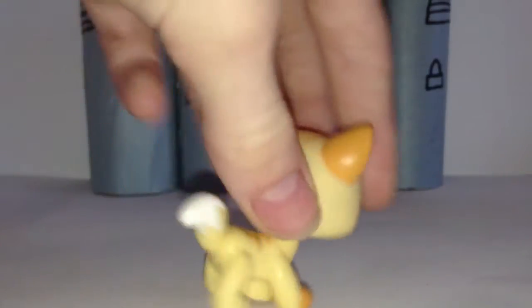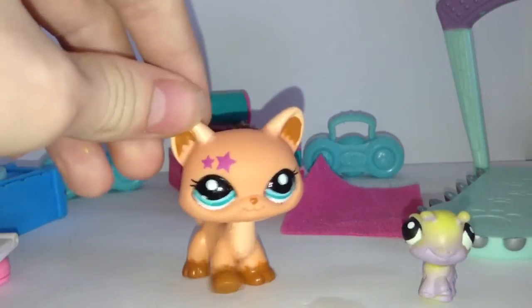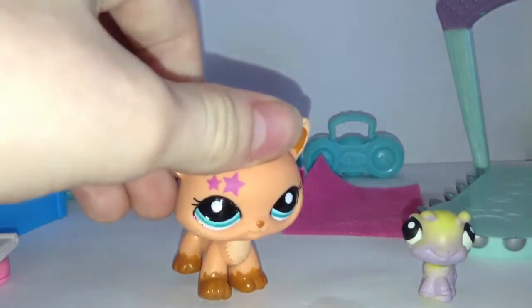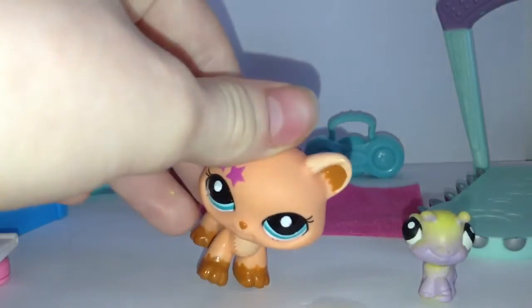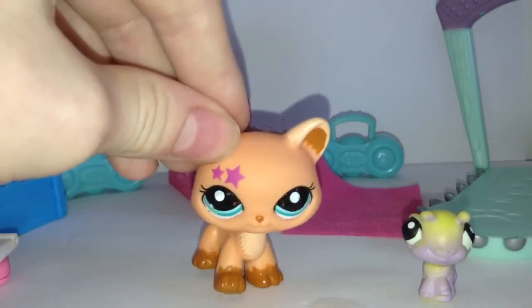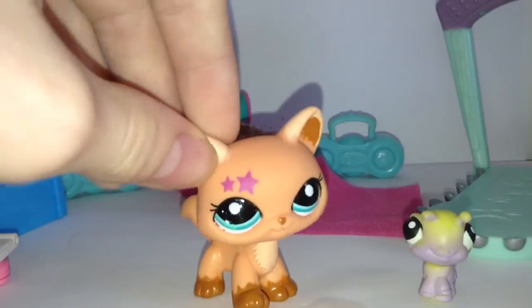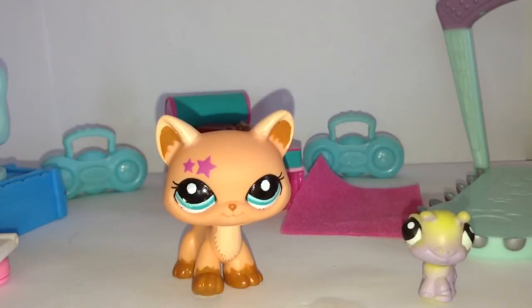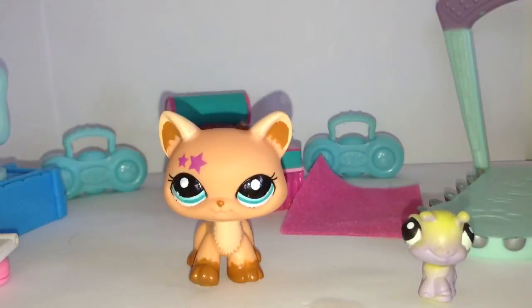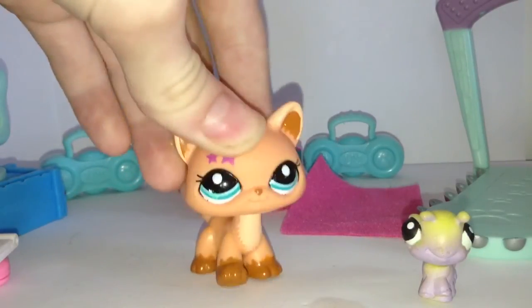So those are all my Destiny Cats. I have 11 Destiny Cats — I forgot to mention that while I was doing that part, but I do have 11. I hope I have like one more somewhere; I'm not sure but I keep thinking I do. Anyway, thank you so much for watching this Destiny Cat collection video. I'll be making more collection videos soon. And remember, all credit for the Destiny Cat thing goes to LPS Hannah — I'm just going to call them Destiny Cats and give her credit. Bye!